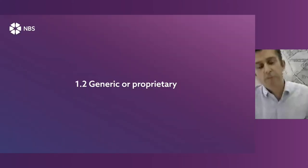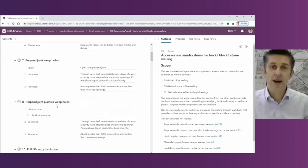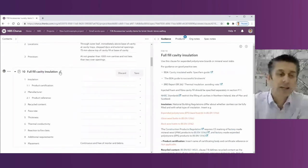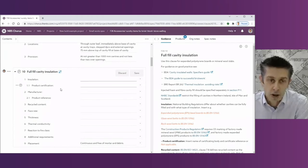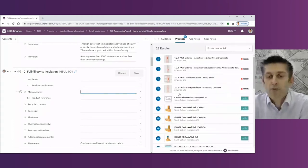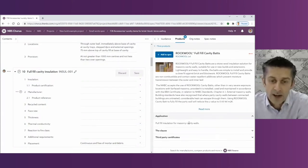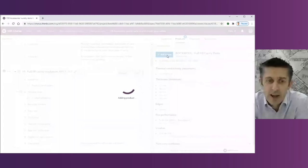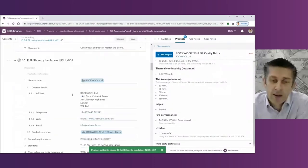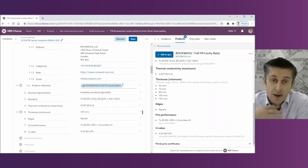Moving on from the base content, let's look at the difference between specifying generically or specifying proprietary products. Using insulation as an example, we're specifying two different types of full-fill cavity insulation. In the first example we're specifying from a proprietary brand. In the MBS system we have insulation from leading manufacturers with guidance on application, technical characteristics and third-party certification. At the click of a button you can specify a particular product from a leading manufacturer and then just make it project specific.